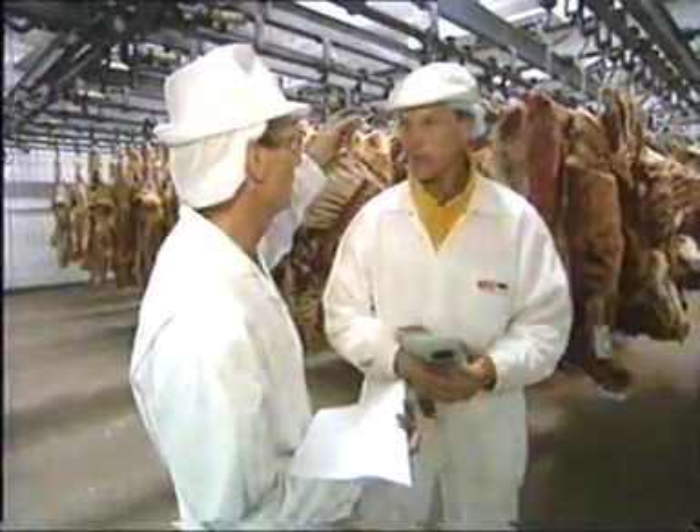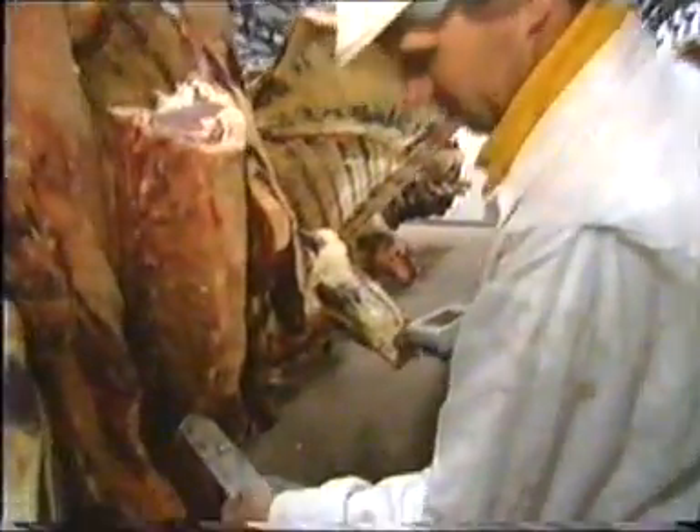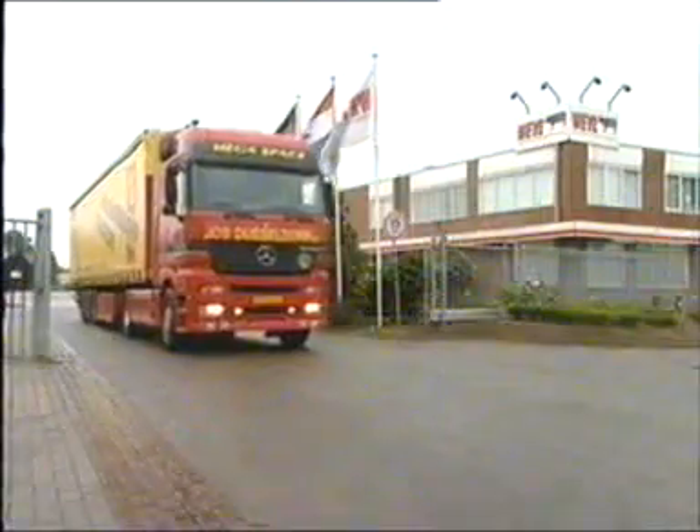Food safety, customer satisfaction, quality and profitability drive today's beef processing industry. To achieve these goals, beef processors must track and trace production and information flow to provide complete, detailed information about how animals are raised and processed.